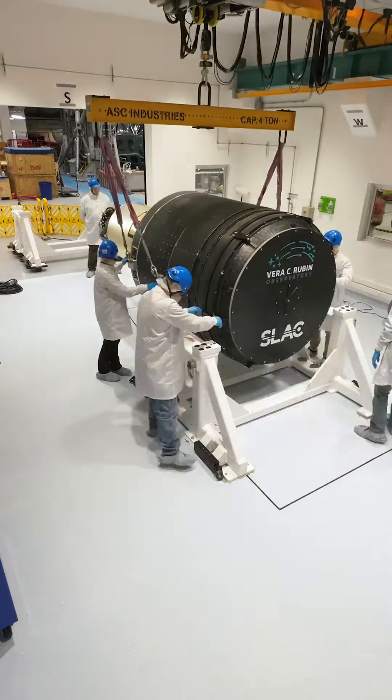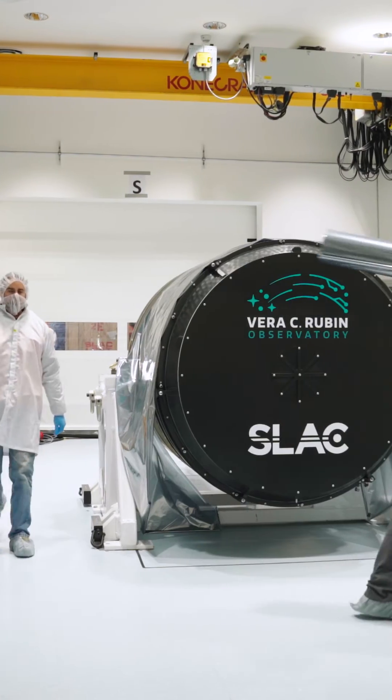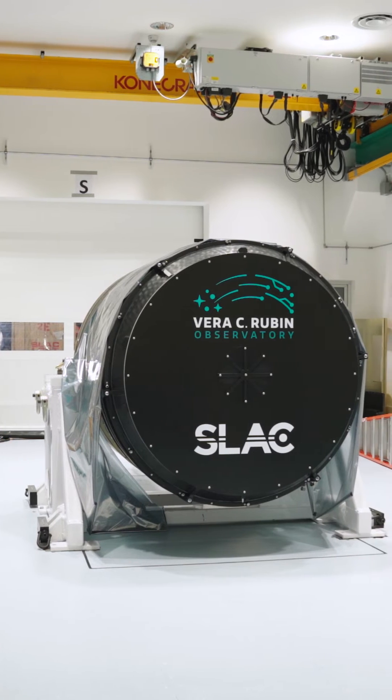Once the camera arrived at the Rubin Observatory, it was unloaded and brought into a clean room that was specially designed for camera testing. After it's fully checked out, we'll install the camera on the telescope and begin making that 10-year time-lapse of the universe, where we will undoubtedly find a few secrets to unravel along the way.